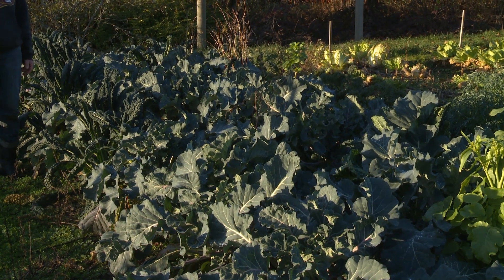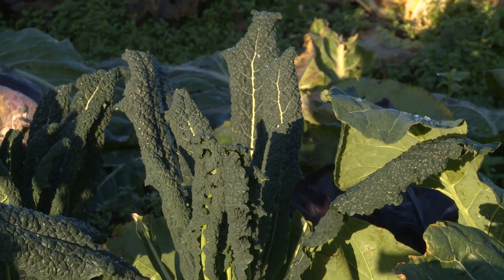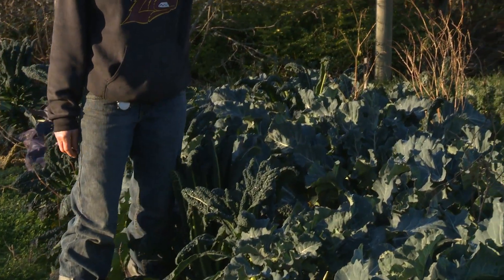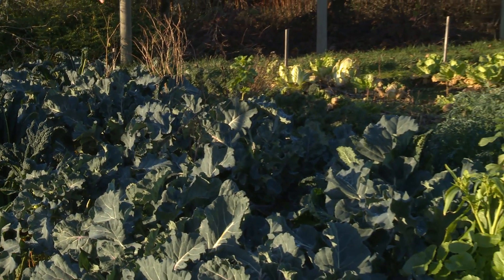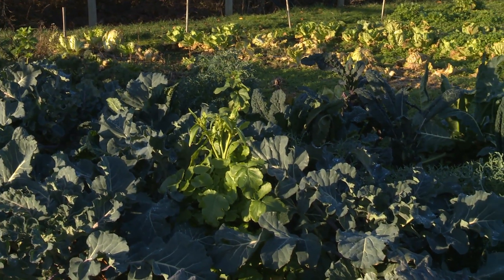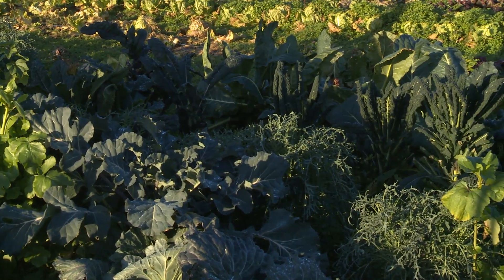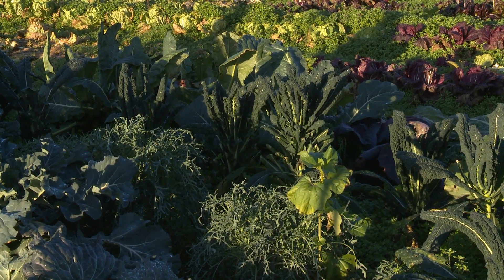Of course we can't end without talking about kale. We have a few different kinds — this is the lacinato kale that people really love. Over this way is a very frilly kale called Yegelo, very sweet, and there's also a red ribbed kale. Kale comes in a myriad of forms, colors, and shapes and makes a really nice winter salad or you can sauté it.